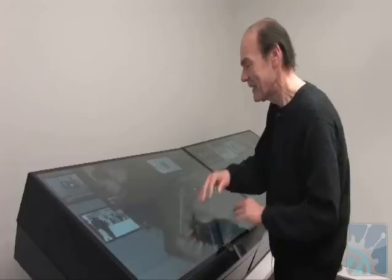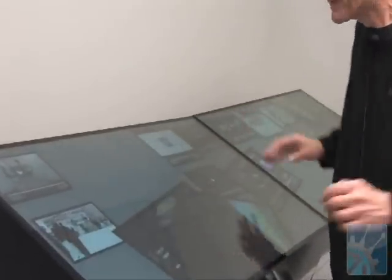One last thing — I still want to mess up my desktop. And it's fun, too.